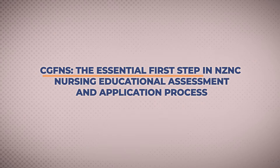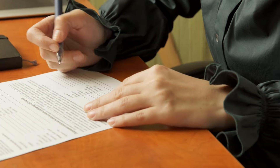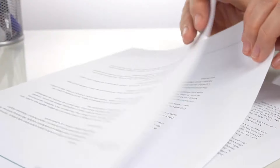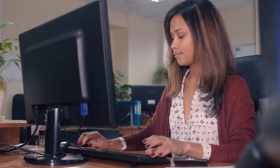Number one, CGFNS remains the assessing authority for even new applicants and you have to apply to CGFNS first before applying to New Zealand Nursing Council. CGFNS, like before, will go through all your documentation and issue an advisory report which they will send to New Zealand Nursing Council along with your documents and educational qualification. After getting your advisory report by CGFNS, New Zealand Nursing Council will provide you a link and invite you to start the application process.